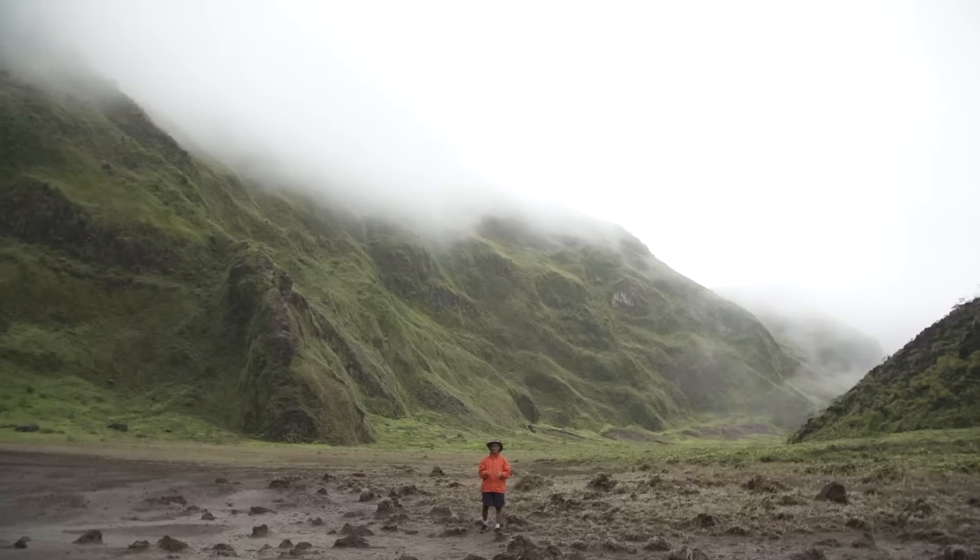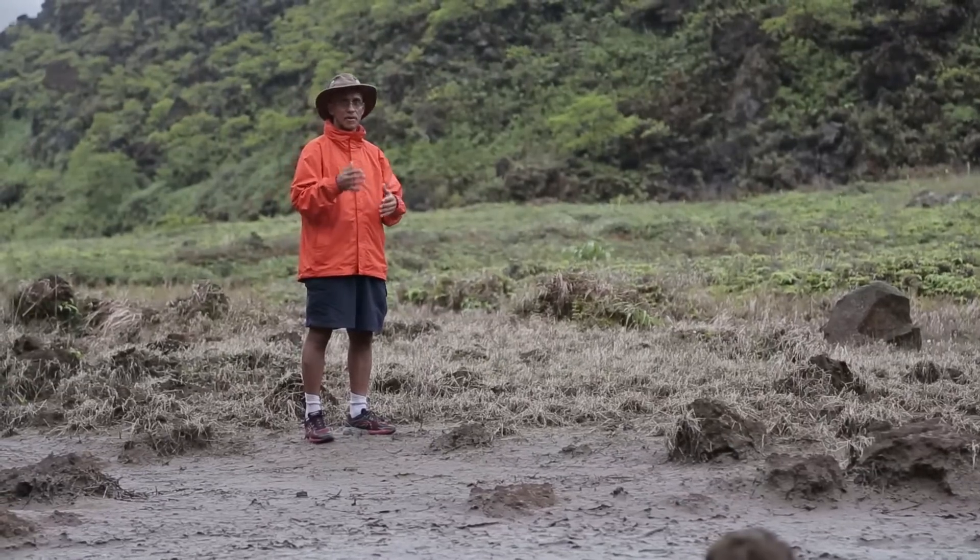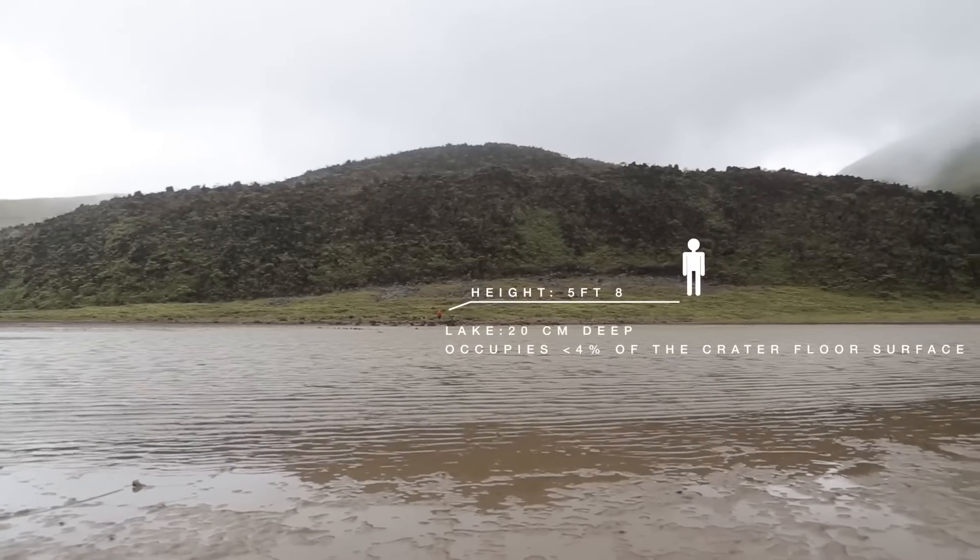Before 1979, there was a lake in the crater along with a dome. The lake has now been filled in by all these deposits that I'm standing on, and therefore there is no longer any water that people would see, apart from a small area just to the right of me.